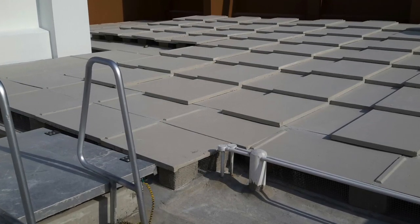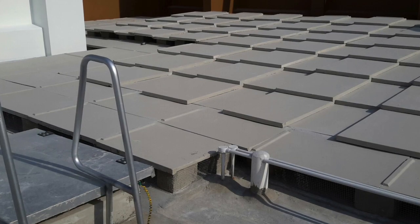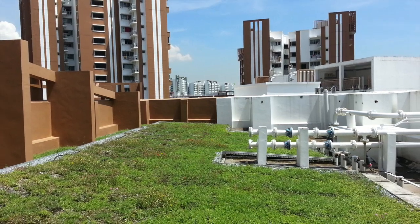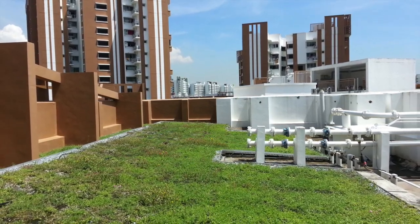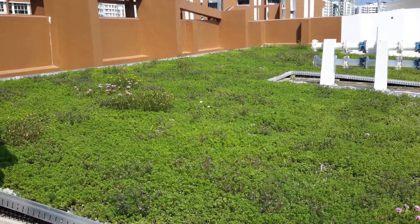Because the only access to the 23rd floor rooftop was up one staircase from the elevator, plus the equipment obstacles, the project required a system that was light and clean to transport, easy and quick to install, with minimal maintenance in the long term.